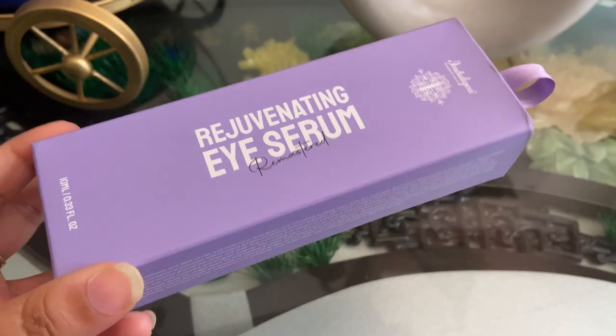Hi guys, welcome or welcome back to my YouTube channel. In today's video I will talk about the product Indulgeo Essentials, which is one of my favorite brands. Let's talk about packaging and pricing.